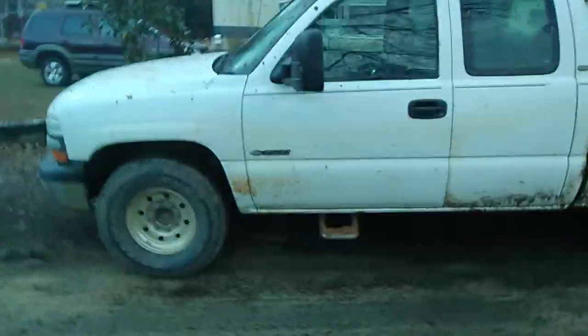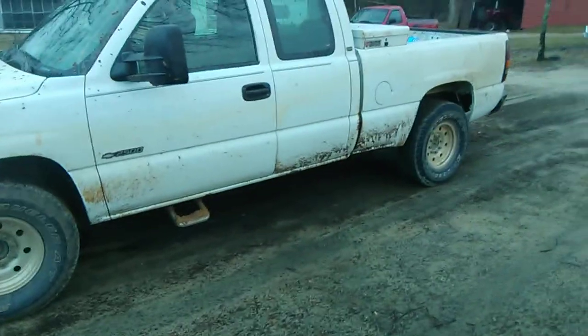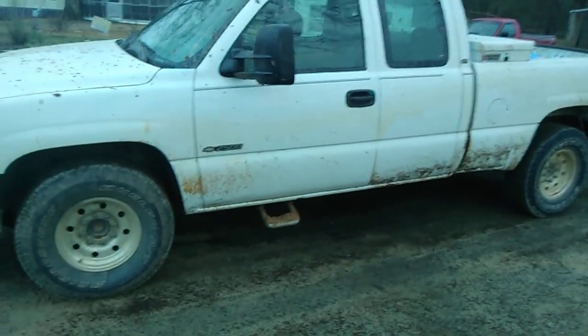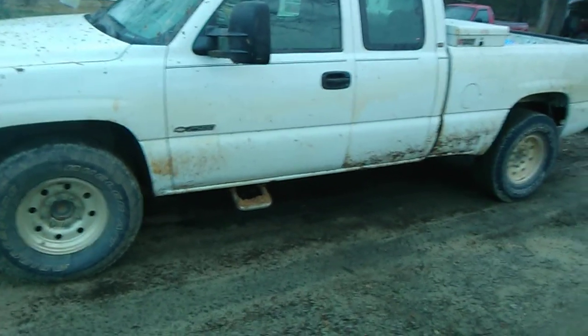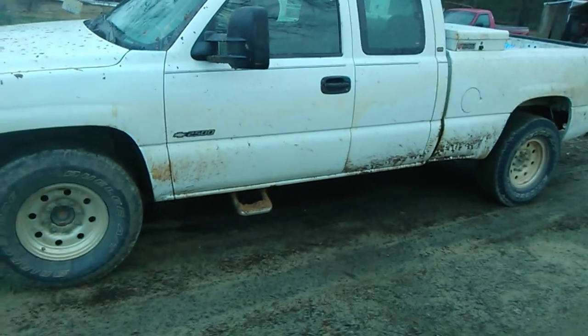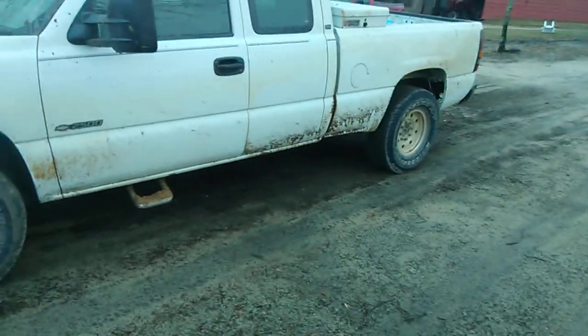Hey YouTube, this is Reddit Mechanic and this is my truck. I'm doing an update on it. If you've been on the channel for a long time you know what it looks like, but if you haven't — this is my truck, it's a 2000 Chevrolet 2500 non-HD two-wheel drive. It has the 6.0 liter V8 Chevrolet small block, LS base motor, 4L80E transmission, and 174,000 miles on it.